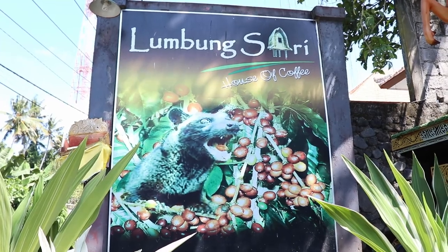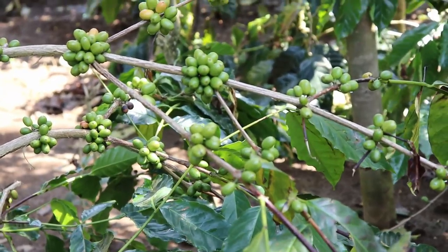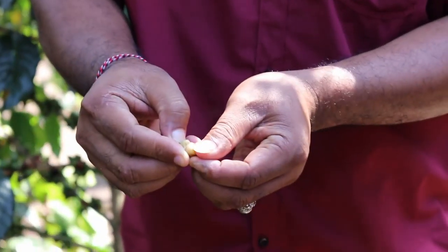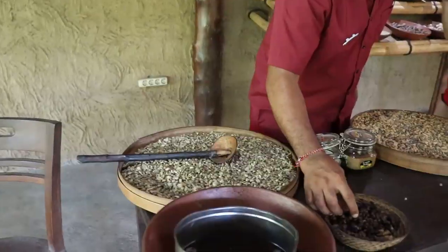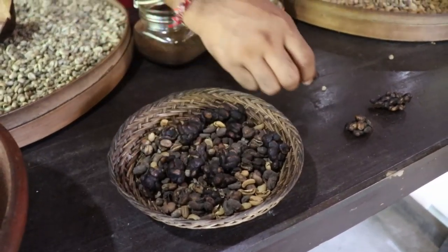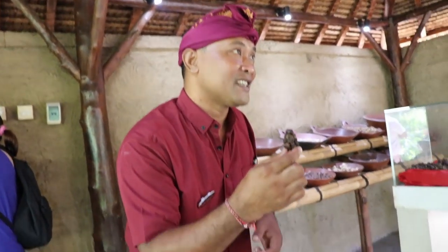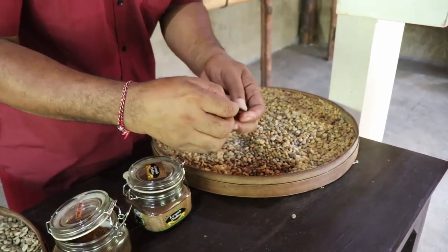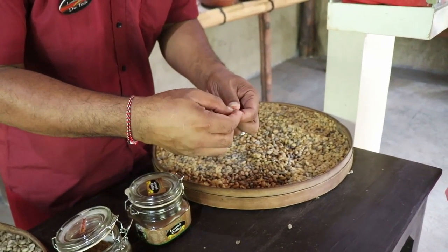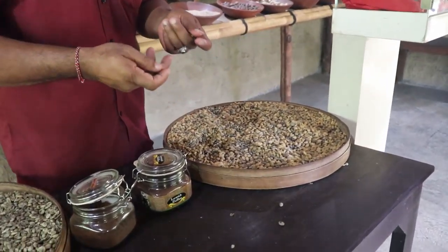Today we've hired a driver to take us around, and our first stop is a coffee plantation. So this is a coffee pod — the beans are inside. This is the poop from the luwak animal. The animal eats the bean directly from the tree and swallows it. They don't digest it, that's why the bean stays intact. They eat the fruit part — the skin of the coffee is sweet like candy.